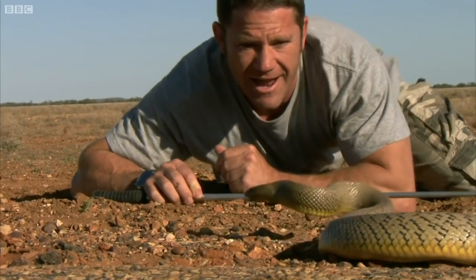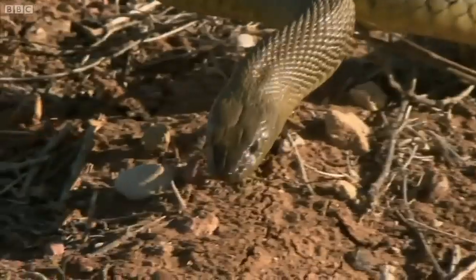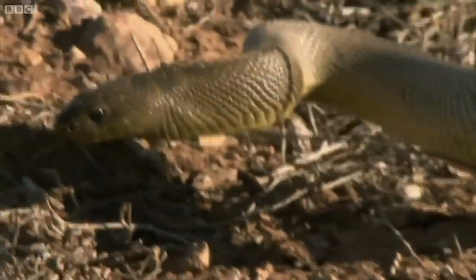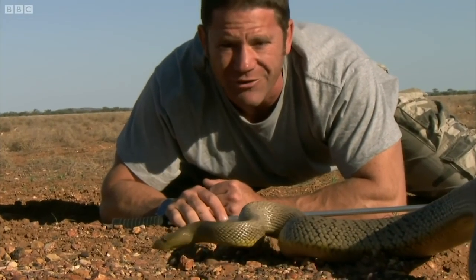It's an absolutely phenomenal hunter. Very rare, very difficult to find, and the most venomous snake on earth. There is no doubt that the fierce snake has to go on the deadly 16.